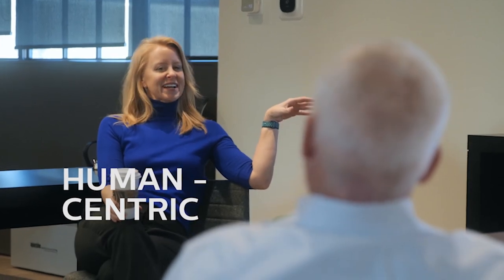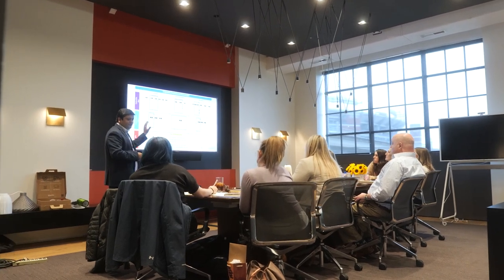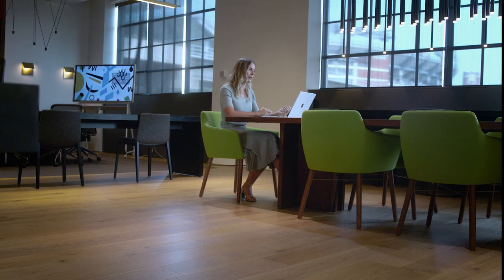Quality lighting is really important for productive environments and conducive to collaboration, and we've been able to just rewrite our Dynolite programs to respond to that. I think we have a renewed sense of what we want from our workspace post-pandemic. Flickering fluorescent bulbs and eyestrain are no longer acceptable, and research has confirmed the impact of good quality lighting on our wellbeing and productivity.